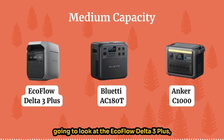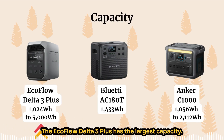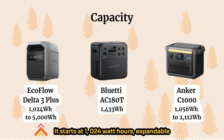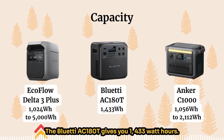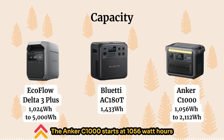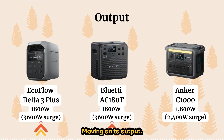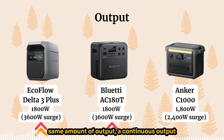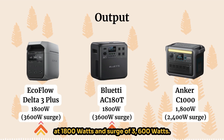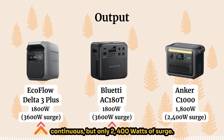Moving on to medium capacity — these will be significantly larger. We're going to look at the EcoFlow Delta 3 Plus, the Bluetti AC180T, and the Anker C1000. The EcoFlow Delta 3 Plus has the largest capacity, starting at 1024 watt-hours and expandable all the way to 5000 watt-hours. The Bluetti AC180T gives you 1433 watt-hours — not expandable. The Anker C1000 starts at 1056 watt-hours and is expandable up to 2112 watt-hours. The EcoFlow and the Bluetti give you the same output: 1800 watts continuous with a surge of 3600 watts. The Anker gives you 1800 watts continuous but only 2400 watts of surge.